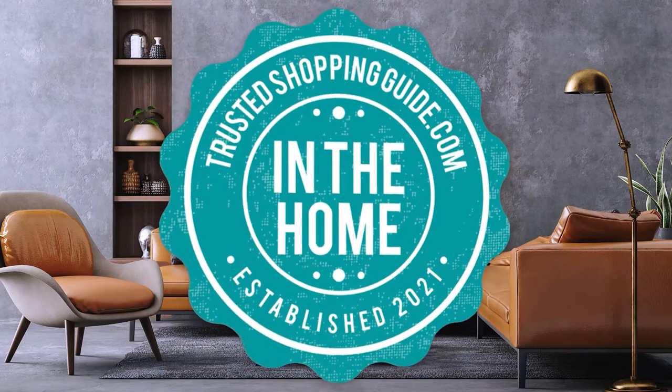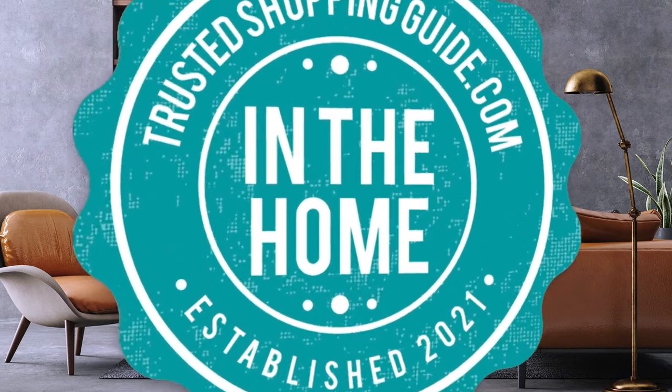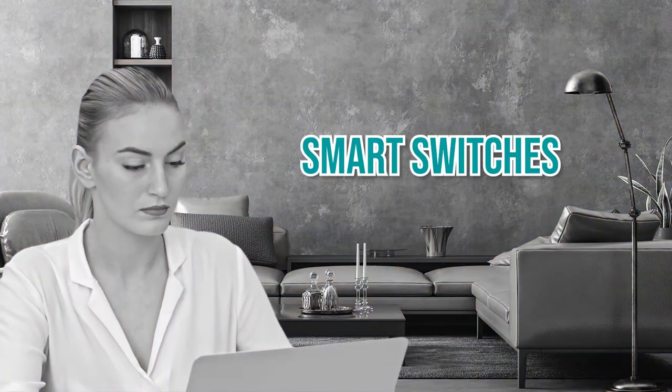Welcome back home enthusiasts. We're TrustedShoppingGuide.com and today we're in the home. In this video, we'll be sharing with you our 7 highest rated smart switches.